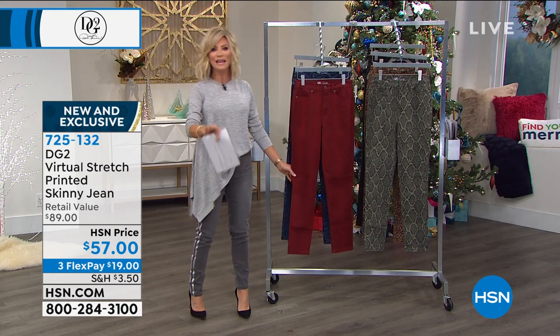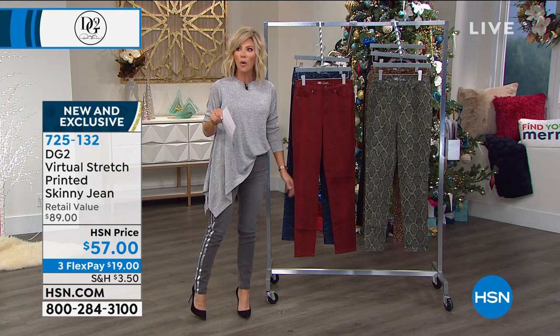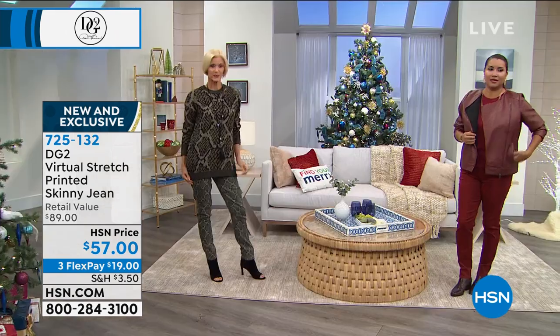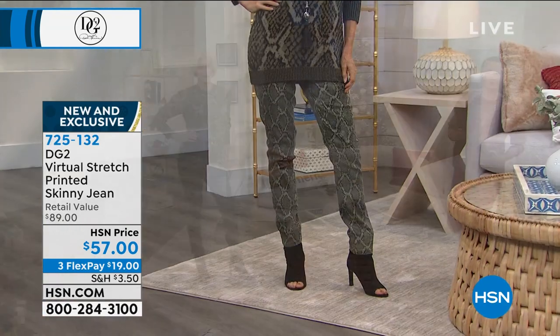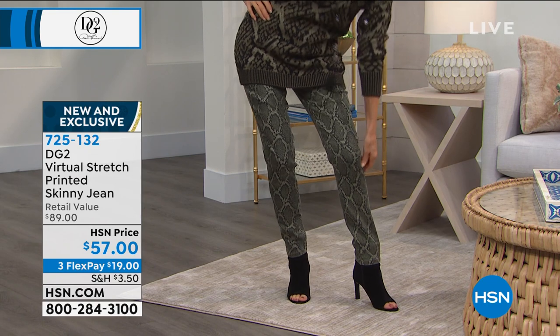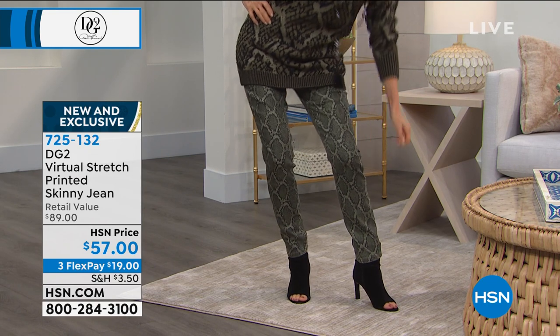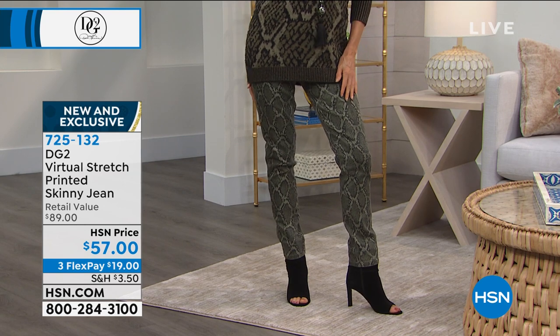Look at this. We all know that metallics are huge. We're going to be talking more about that trend, but we also know that exotics are huge — whether it's leopard, whether it's snake, all of that. We have it for you in the virtual stretch and it is like virtual heaven. It's a beautiful woven stretch denim. It's very special. Let me go through the colors that we have.